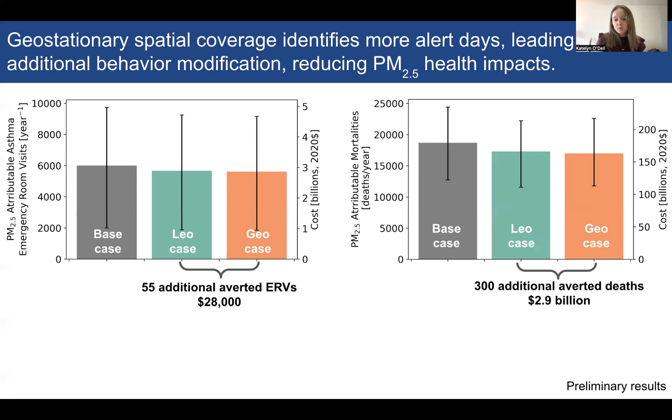We performed the same analysis to estimate PM2.5 mortality using long-term exposure. Here we estimate 300 additional averted deaths in the GEO case over the LEO case, with an associated savings of $2.9 billion based on the value of statistical life.